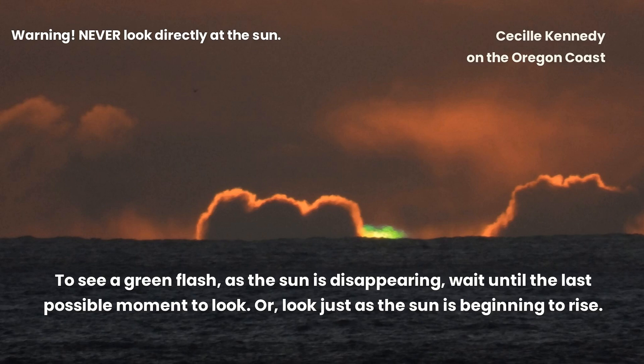To see a green flash as the sun is disappearing, wait until the last possible moment to look. Or look just as the sun is beginning to rise.